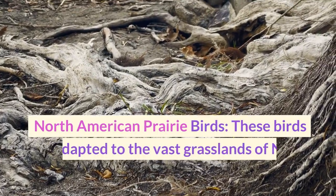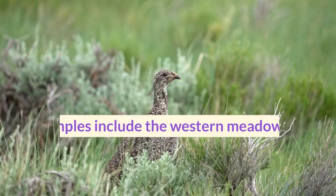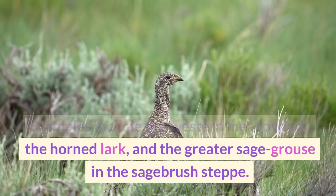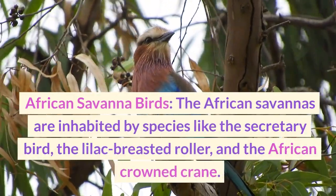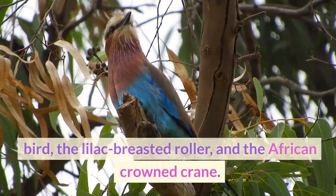North American prairie birds are adapted to the vast grasslands of North America. Examples include the western meadowlark, the horned lark, and the greater sage-grouse in the sagebrush steppe. The African savannahs are inhabited by species like the secretary bird, the lilac-breasted roller, and the African crowned crane.